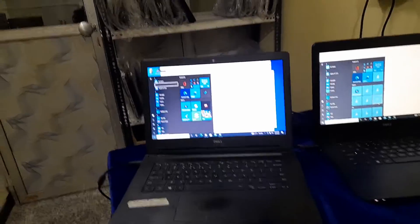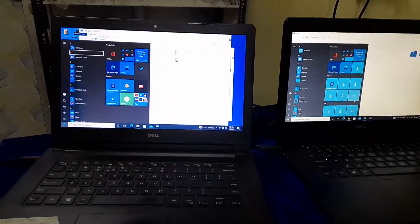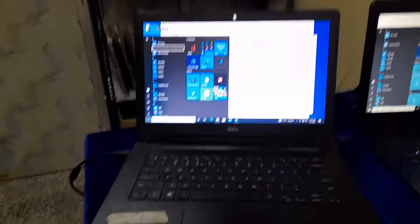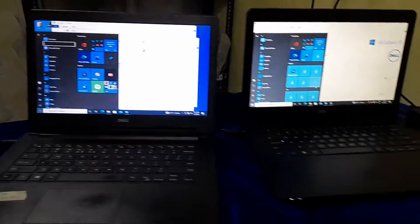Hey guys, it's me Siddhi Computer 22. Today I'm going to tell you about two Dell computers that I'm showing you. I will give you some information: it is Intel Core i3 4th generation, 4GB RAM.